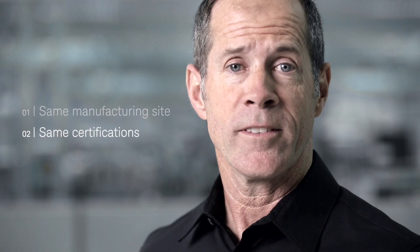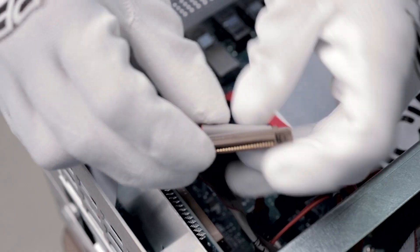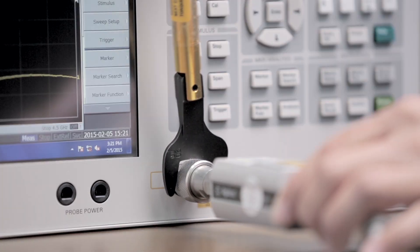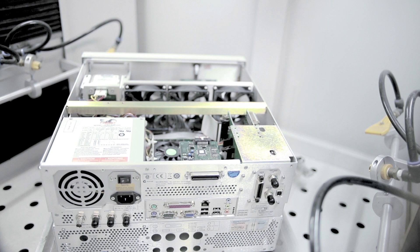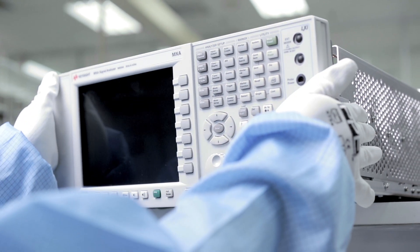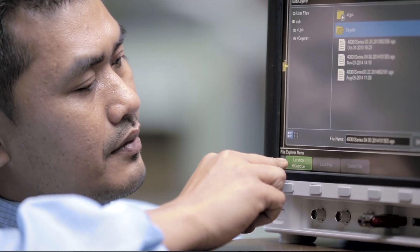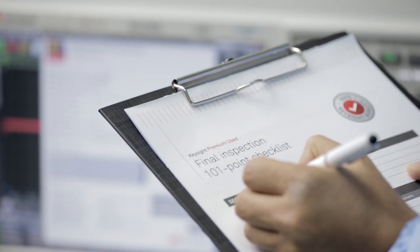The second reason is that the same certifications that ensure the highest quality of our new products also guarantee the perfect implementation of a rigorous refurbishment process. As the industry's most comprehensive remanufacturing process, it includes the unique vacuum-based cleaning of the instruments, the complete replacement of any damaged parts or assemblies, performance and safety upgrades, the latest compatible firmware and software, calibration certificates with data, and our final 101-point quality check.